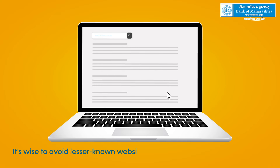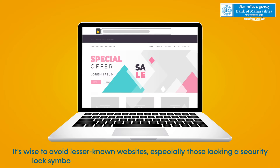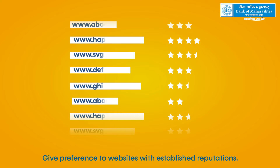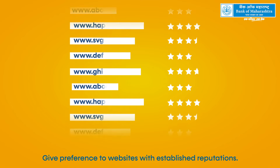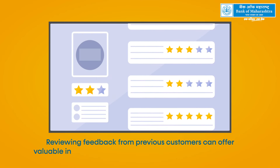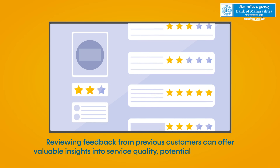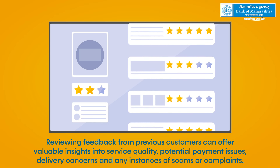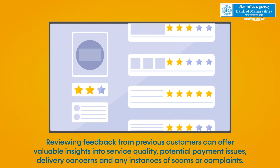It's wise to avoid lesser-known websites, especially those lacking a security lock symbol, which indicates a secure connection. Give preference to websites with established reputations. Reviewing feedback from previous customers can offer valuable insights into service quality, potential payment issues, delivery concerns, and any instances of scams or complaints.